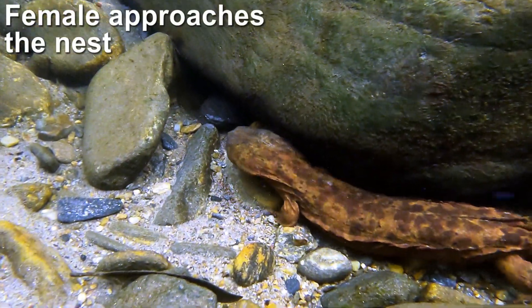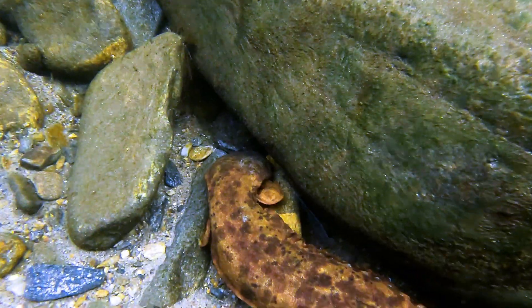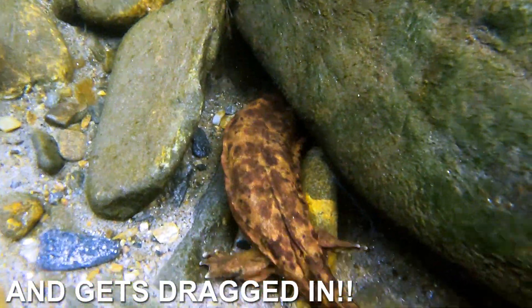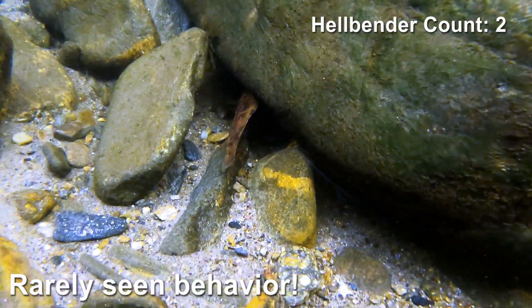As the female approaches the nest cavity, the male senses her there and drags her in. This is incredibly exciting because this is rarely seen in the wild — or at all.